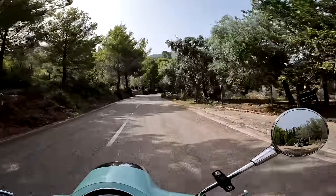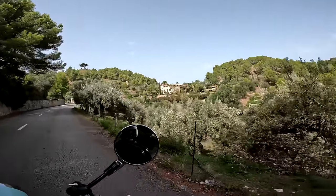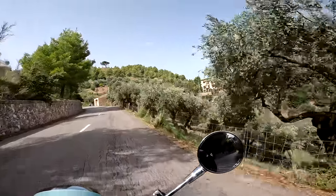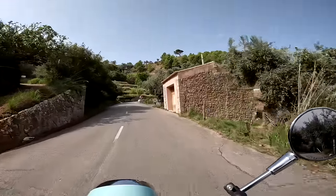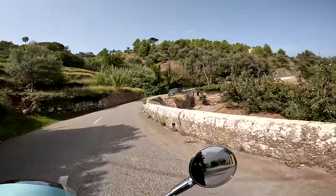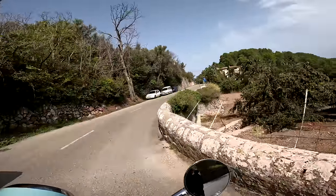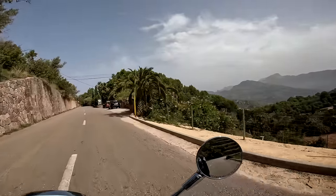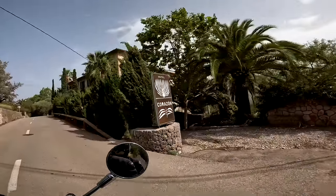Deia, here we come — rather a splendid villa over there. I don't know if you saw that series on the box a few years back called The Night Manager — it was an excellent programme and the villa they had on that was actually in this area on Mallorca, not sure exactly where, Deia or Valdemossa, around here somewhere. If I happen to spot it I'll point it out. Oh — it's actually a hotel! Very nice.